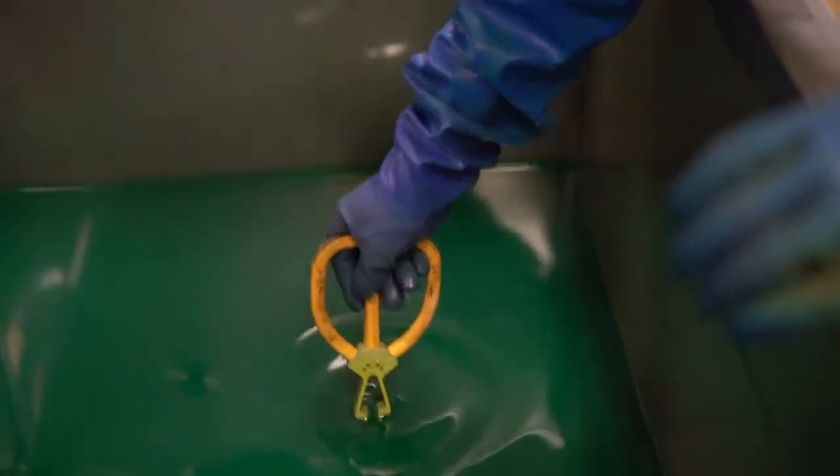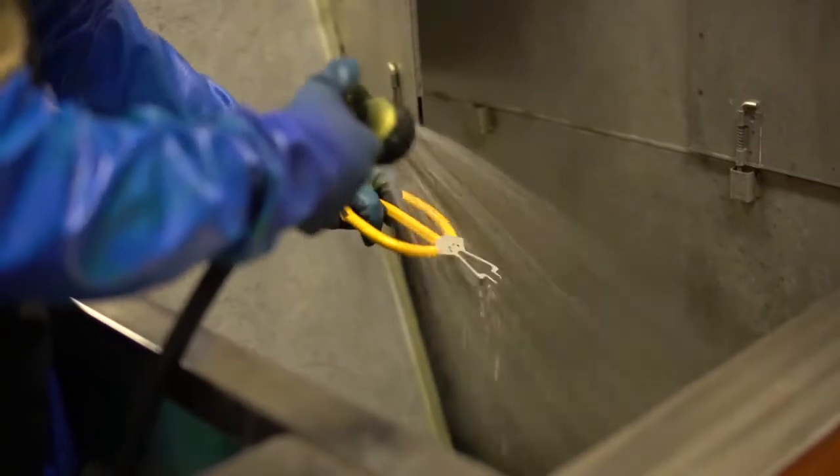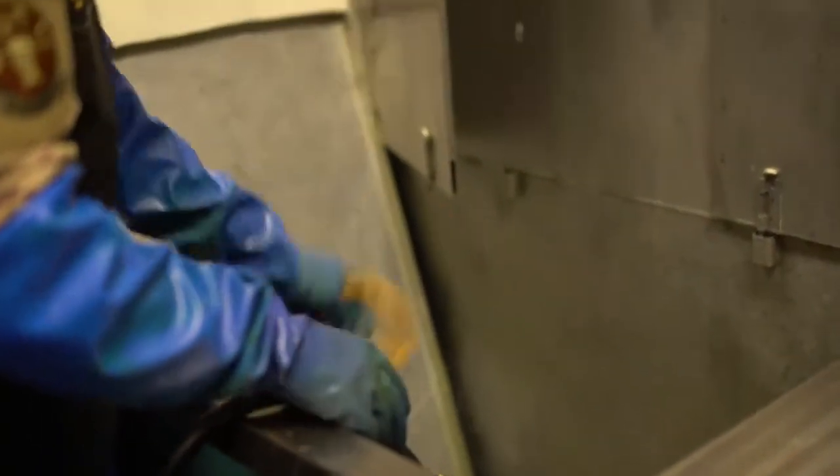Which in turn keeps the aircrew safe when they're actually flying on it, keeps the maintainers safe when they're working on the aircraft, and keeps the aircraft safe itself.